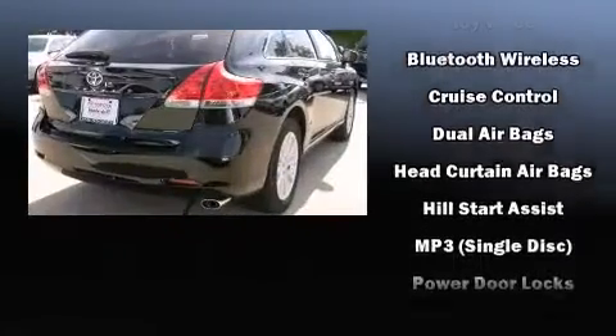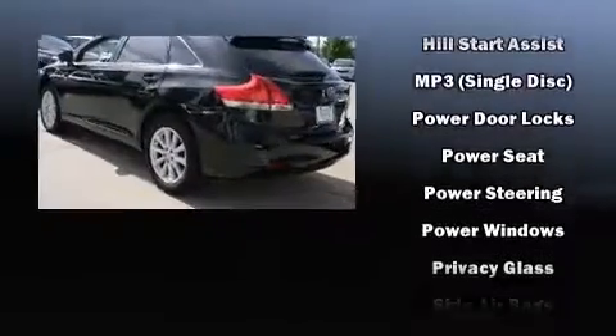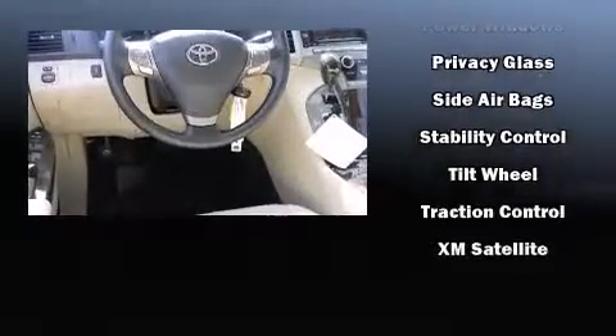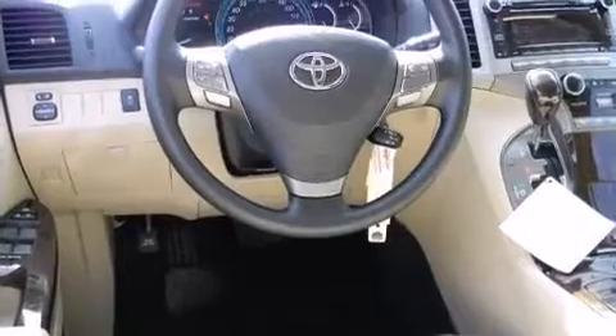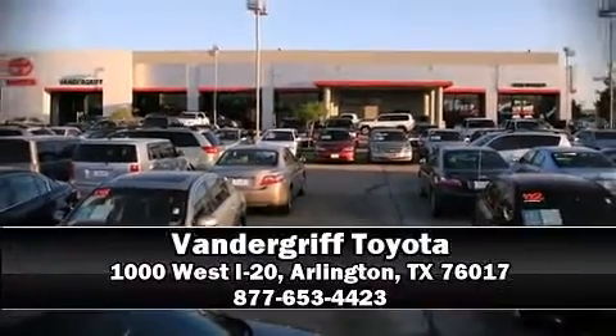A panic alarm and four-wheel disc brakes with ABS are also included. Various mechanical systems are monitored by electronic stability control, keeping you on your intended path. Our team is professional and we offer a no-pressure environment — come on in and take a test drive.